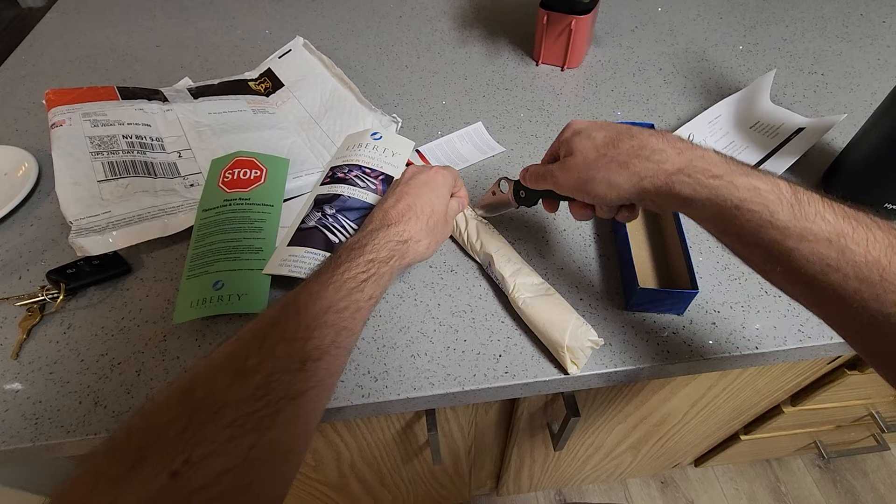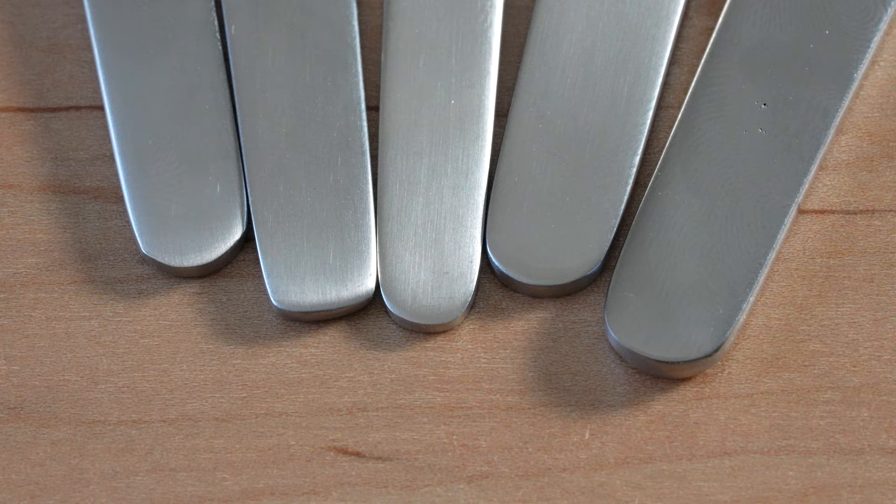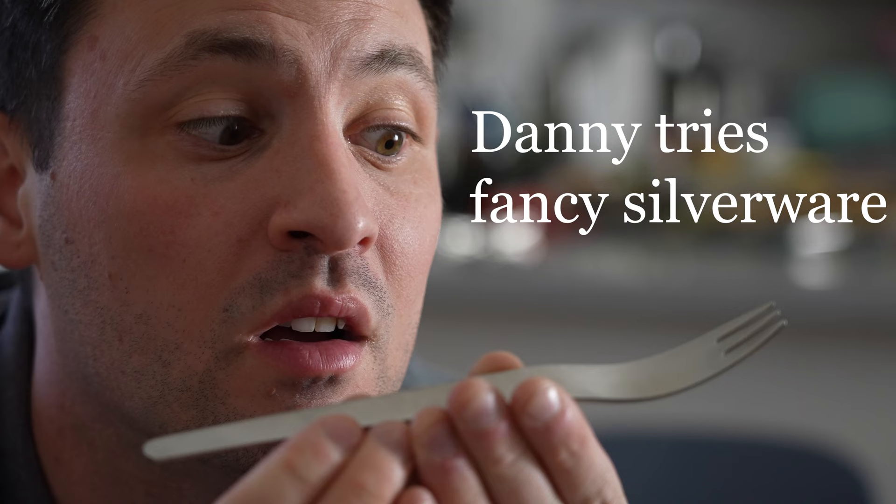Over the past month, I've become pretty obsessed with silverware, and I bought a bunch of different types to see what makes the best stuff. Does it matter where it comes from? What kind of materials? And is it all style, or does it matter what the shape is? So come along with me as I review silverware in probably the most excessive video on YouTube in existence.